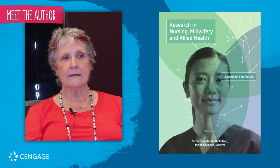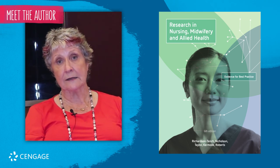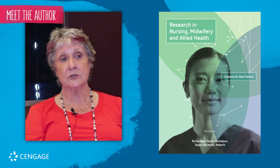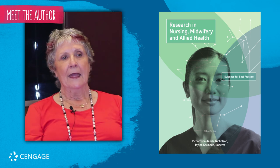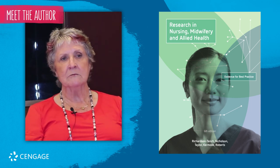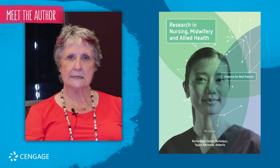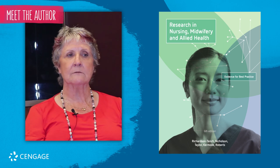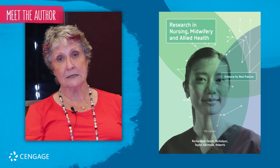The other thing I think students will like is the updated exercises throughout the book that help facilitate their learning of the particular area or chapter they're looking at. It makes learning about research much easier because things are so clearly set out with examples given, and I'm sure this is what the students will appreciate very much indeed.